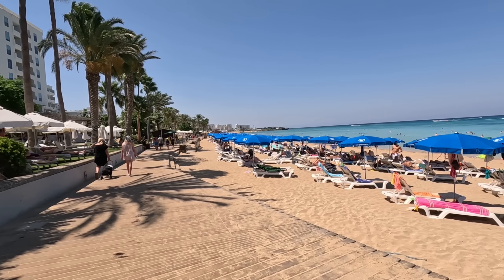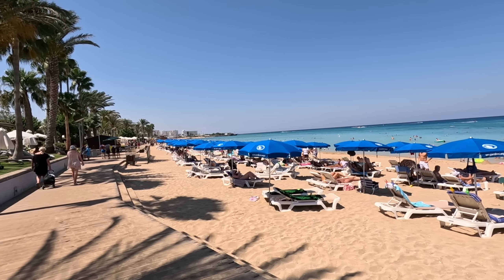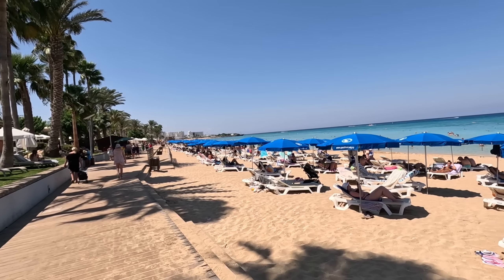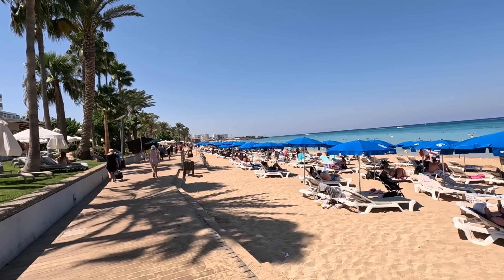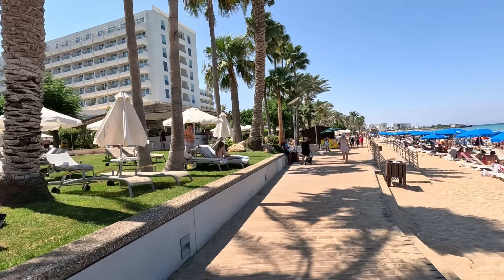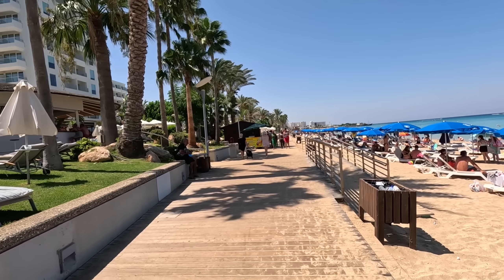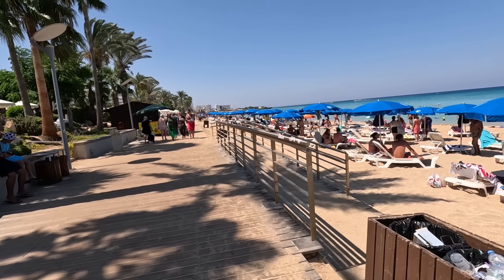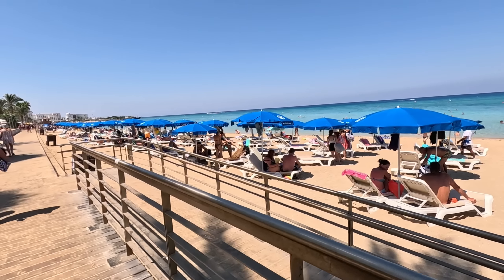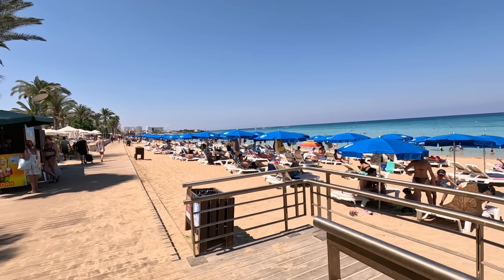You can see how busy it is — all the umbrellas and sun beds are now taken up, not one left. Not a problem if you're staying in one of these hotels though — just go across the famous coastal path and you're back at your hotel. There is a gentle slope going down onto the beach, and of course that beautiful sandy gentle slope into the water. Perfect.